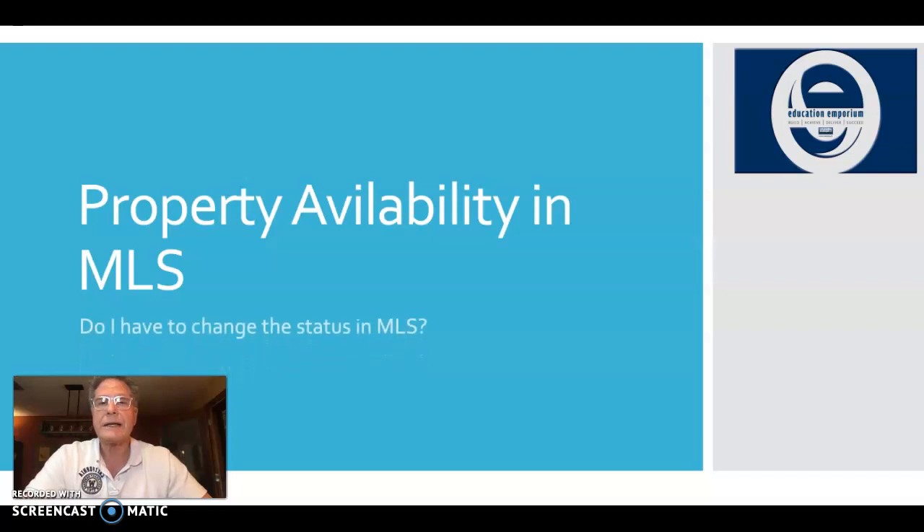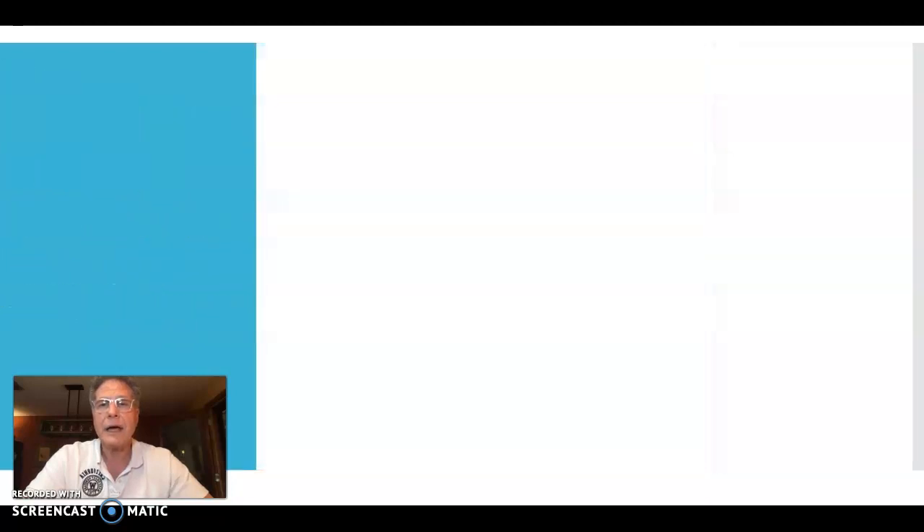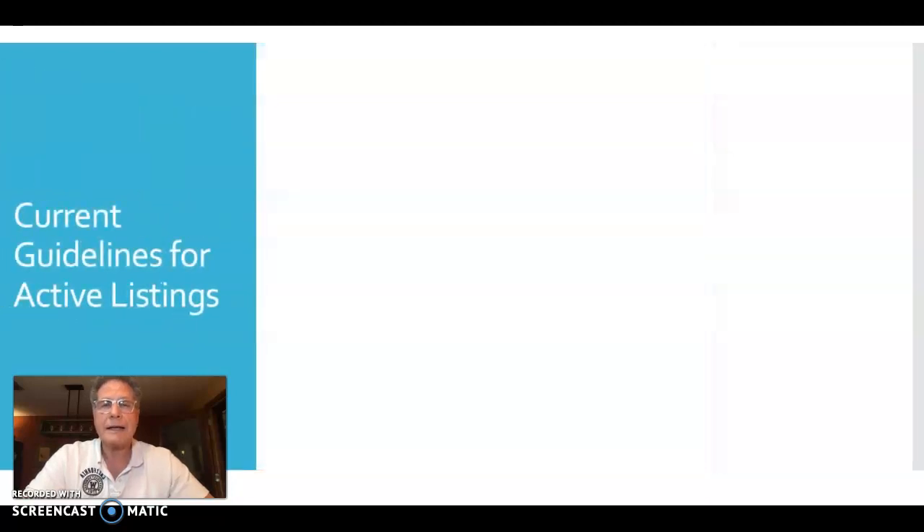Is it really the right time to be changing your listing status in MLS? When you have a listing and it's currently in the active status, that property is available for showings — it must be made available for showings in the active status.